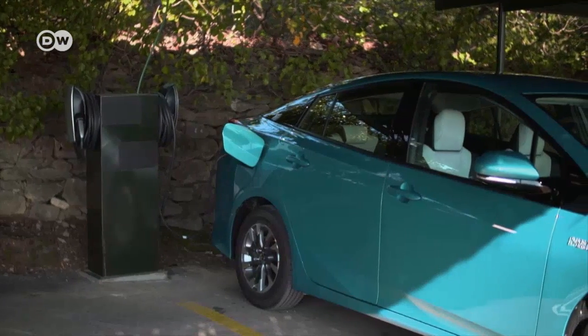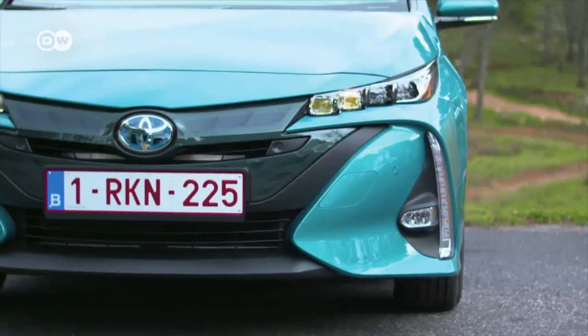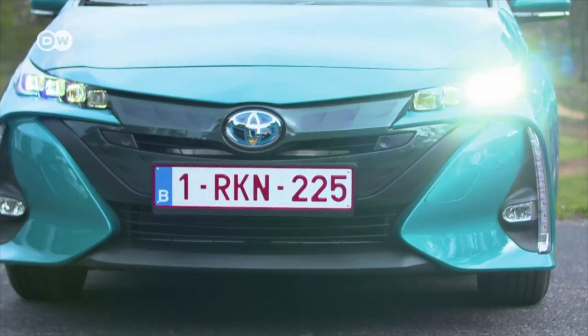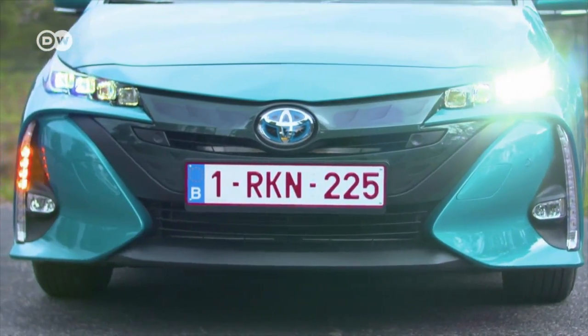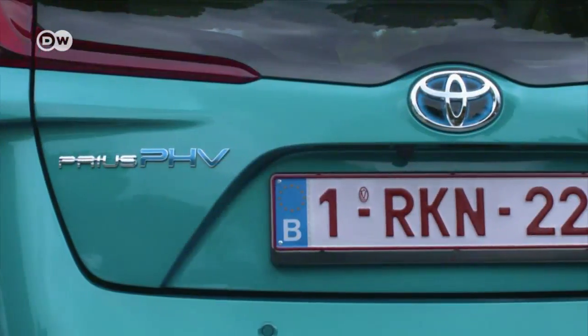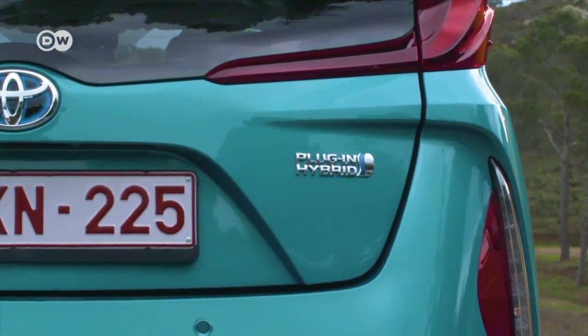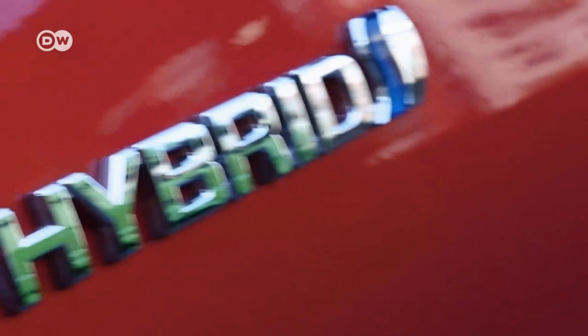And that's the decisive difference between it and the plug-in version. The plug-in has larger batteries that give it a range in electric mode of about 50 kilometers. This variant is also 11 centimeters longer. But because the technology takes up more space, Prius plug-ins have 140 liters less volume in the trunk.